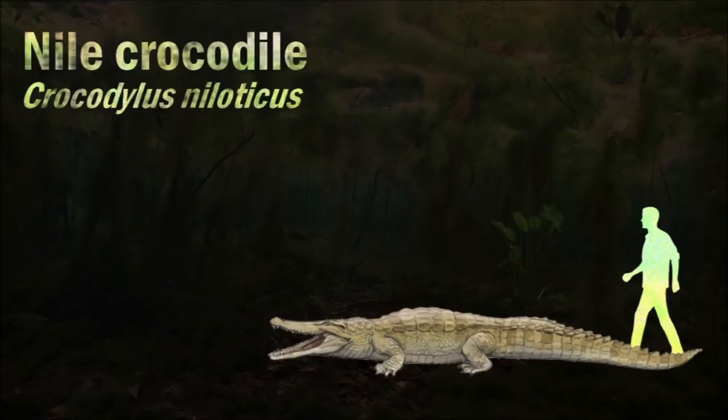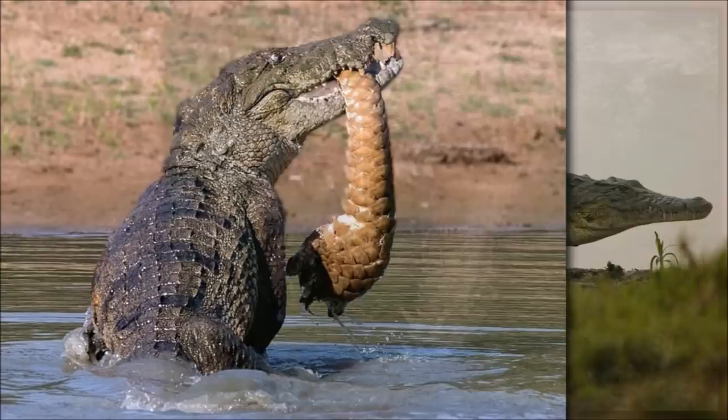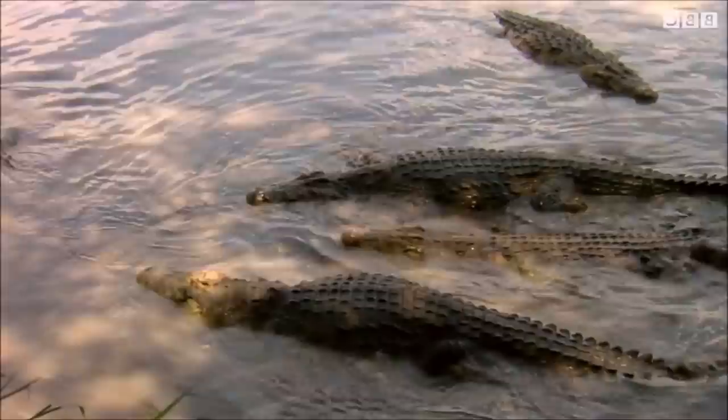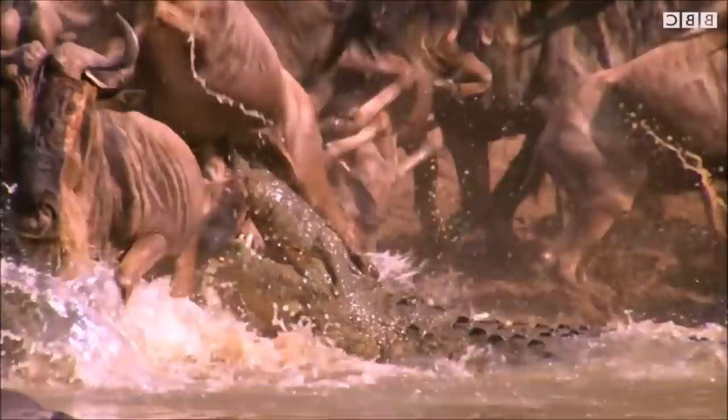Nile crocodiles are relatively social crocodiles whose strict hierarchy is determined by size. Large, old males are at the top of this hierarchy and have primary access to food and the best basking spots. Crocodiles tend to respect this order; when it is infringed, the results are often violent and sometimes fatal. They have an extremely powerful bite that is unique among all animals, and sharp conical teeth that sink into flesh, allowing for a grip that is almost impossible to loosen. Nile crocodiles are capable of taking almost any animal within their range.